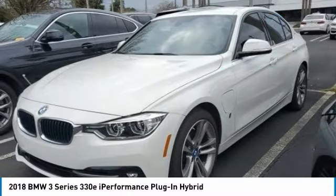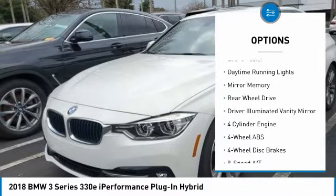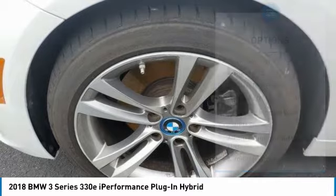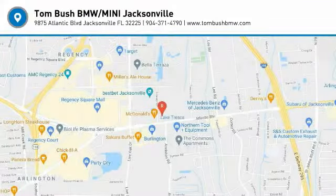Here are some of this vehicle's great options: tire pressure monitoring system, turbocharged, blind spot monitor, electronic stability control, heated mirrors, brake assist, daytime running lights, mini spare tire, rear wheel drive, driver illuminated vanity mirror. Come take a test drive today.